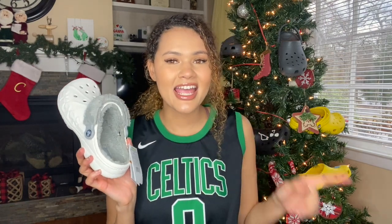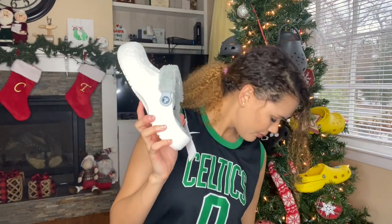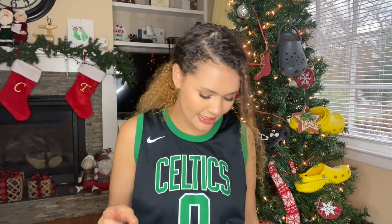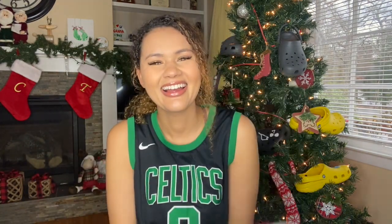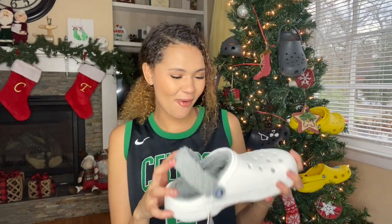Oh my God, I can already tell I like these more than the classic lined because this is the same fur that's in the Neopuff boots — the same fur I'm literally obsessed with. It's like the softest thing. I need a blanket in this fur. Crocs, if you're watching, please make me a blanket with this fur. But yeah, because this is so soft — oh my God.